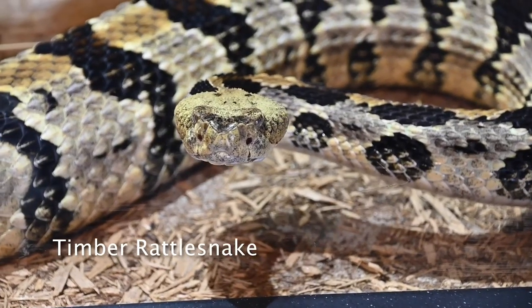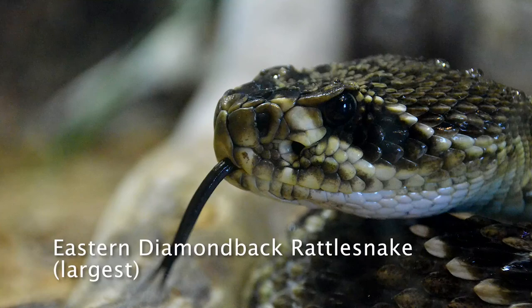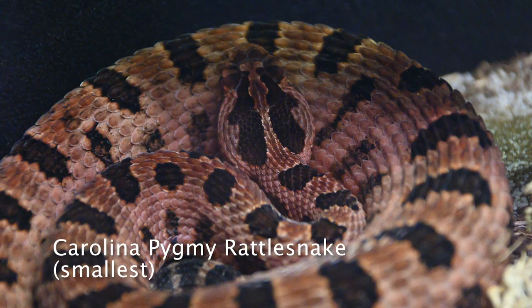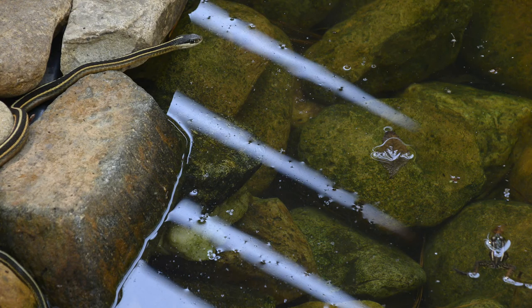North Carolina is amazing in that we have three species of rattlesnakes that actually live in the state, and we have the largest rattlesnake and the smallest. North Carolina is a very important place from a herpetological standpoint. It's really one of the most interesting spots on earth.